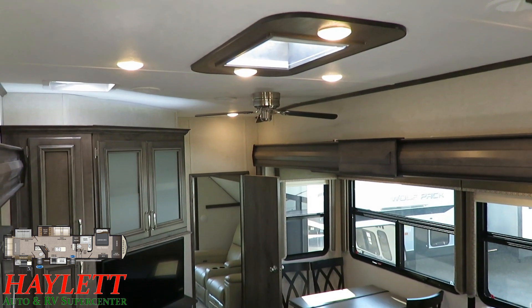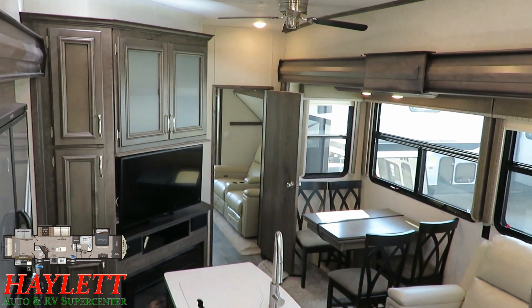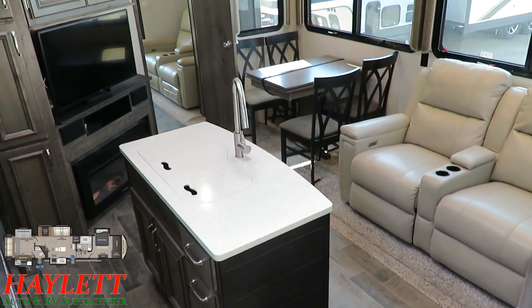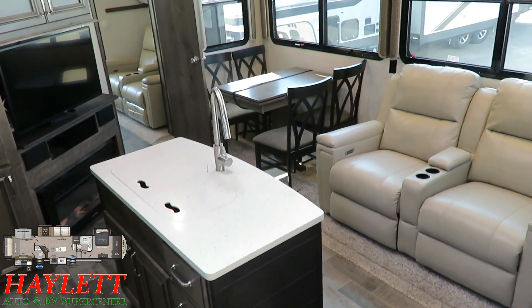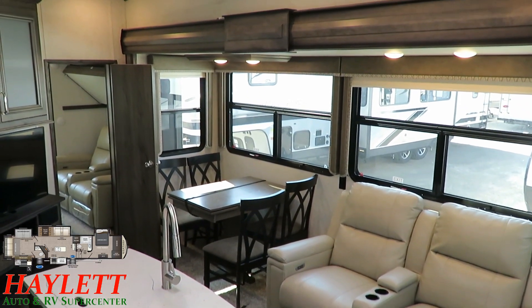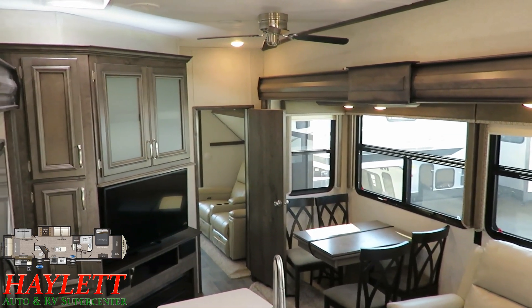First thing you notice when you step inside — it's been very well kept. Not only is it late model, but the folks actually used it quite a bit and were really good people who took really good care of their stuff, and it shows. This is an interesting floor plan. There's similar things out there but there's not another one exactly like the Montana High Country 362 here at Haylett RV.